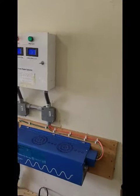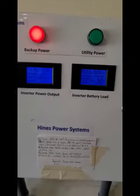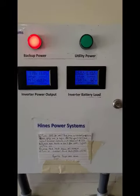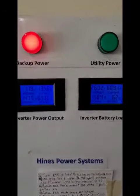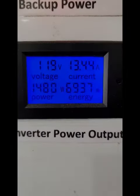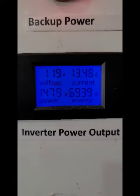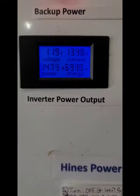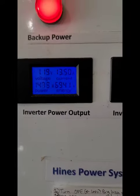Getting my normal test from my power company. As you can see, my house is pretty good. It's putting in 13 amps, about 1400, almost 1500 watts of power.